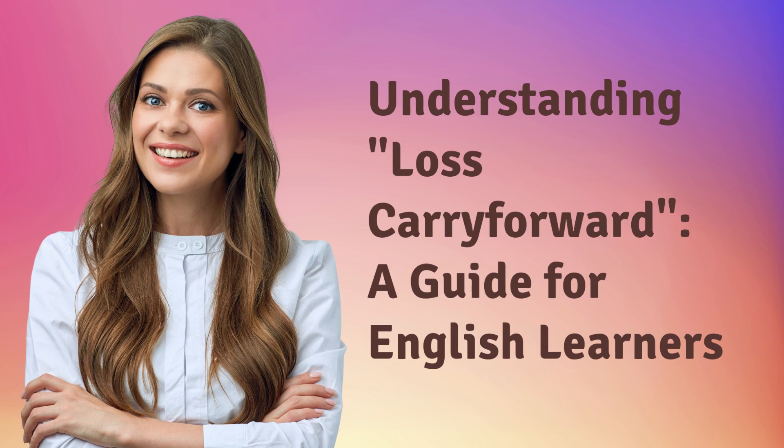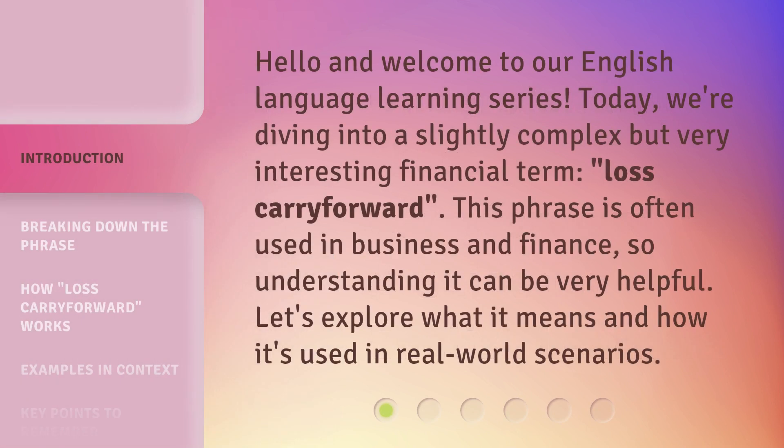Understanding Loss Carry Forward, a guide for English learners. Hello and welcome to our English language learning series. Today, we're diving into a slightly complex but very interesting financial term, loss carry forward. This phrase is often used in business and finance, so understanding it can be very helpful. Let's explore what it means and how it's used in real-world scenarios.